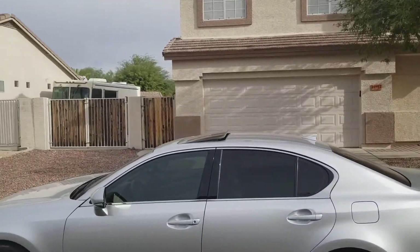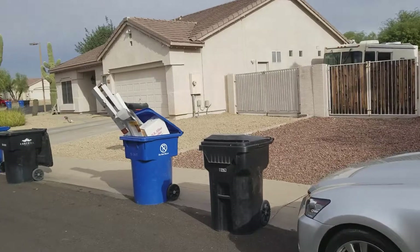Okay guys, 14912 West Lupine Lane in Surprise.